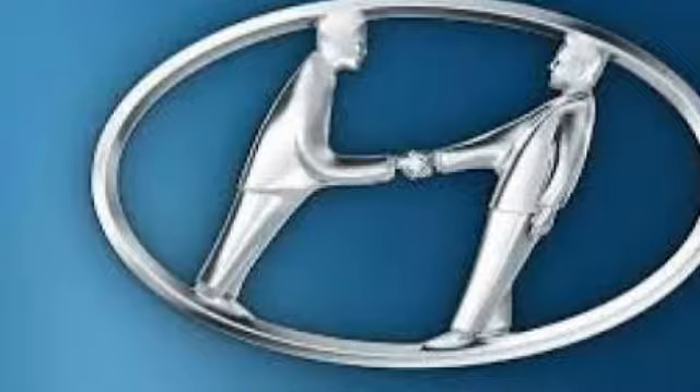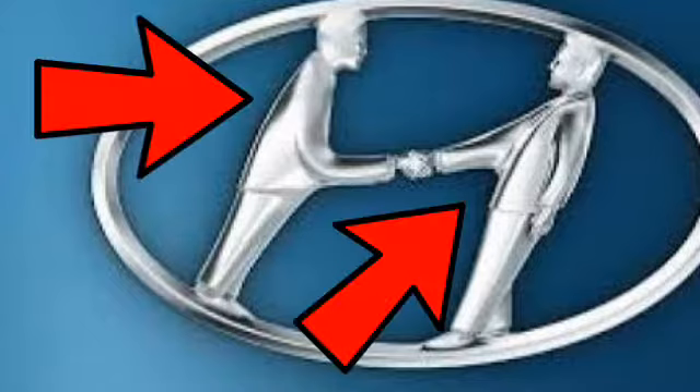If you can see in this logo, there are two people — two people who are shaking hands.